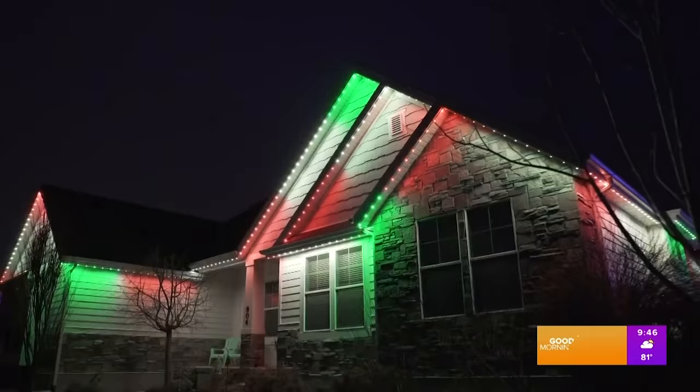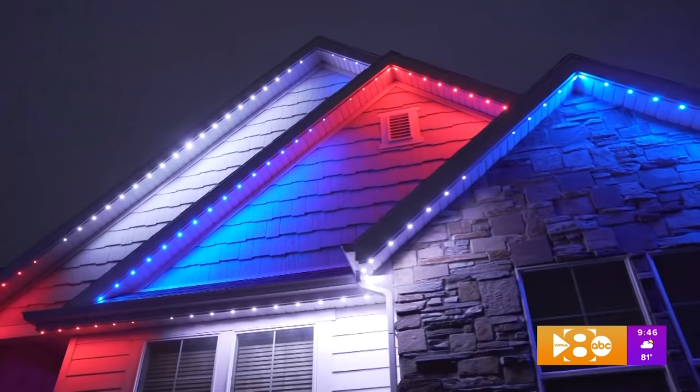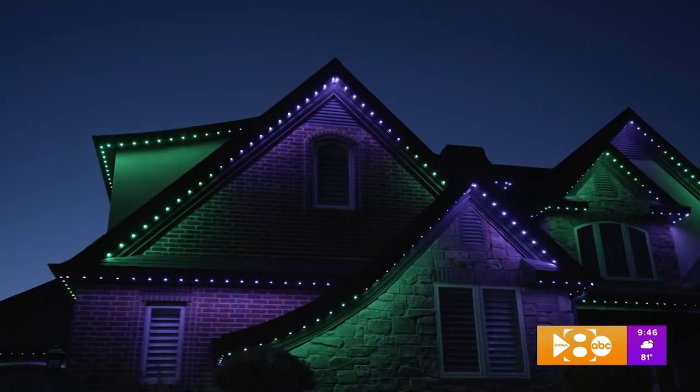With Jellyfish Lighting, you never have to get on your ladder again to hang Christmas lights, but you also have the ability to use it nightly for other holidays like Fourth of July, Easter, Halloween, and more.